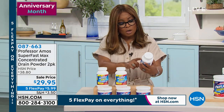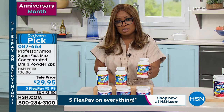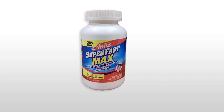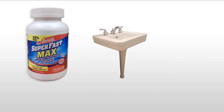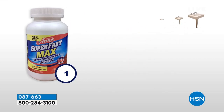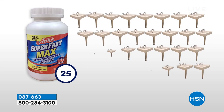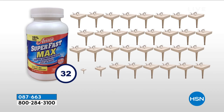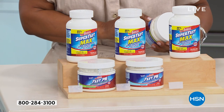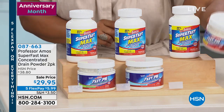These large bottles give you up to 32 uses — 32 uses — and are safe on septic and all plumbing. This is a super concentrated formula, 32 uses on the 16-ounce Fast Max. You're also going to get the 16-ounce Fast PM along with this, which allows you to have your maintenance powder.